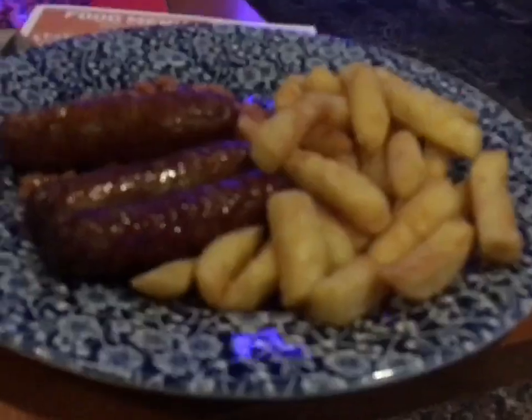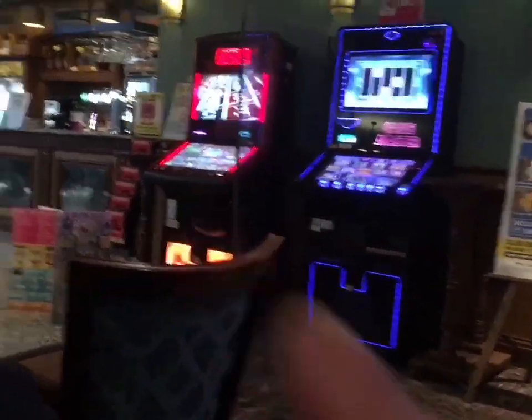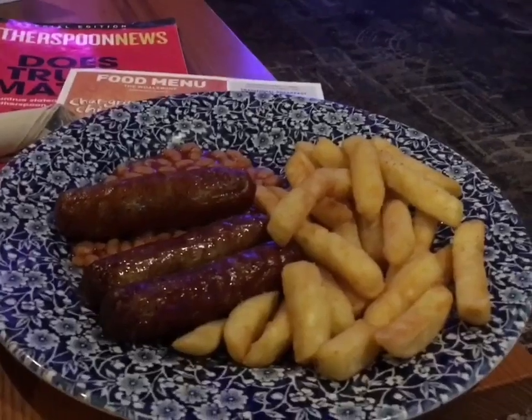I reordered the sausage, chips and beans. It's been over ten minutes now, and I received the Pepsi Max small about five minutes ago. Hopefully the sausage, chips and beans will arrive soon. The reason I ordered it twice is to see whether it comes on the app - which should arrive soon. There we are - this proves it. On the app it was available, but at the bar it wasn't. Can anyone work that one out?